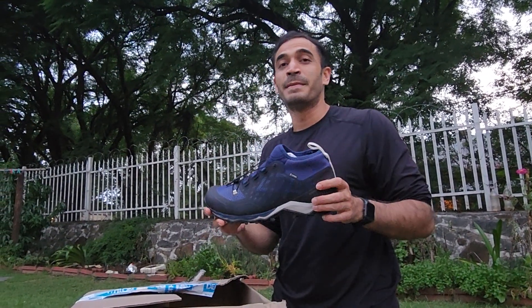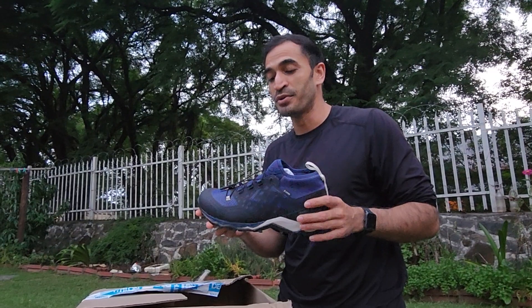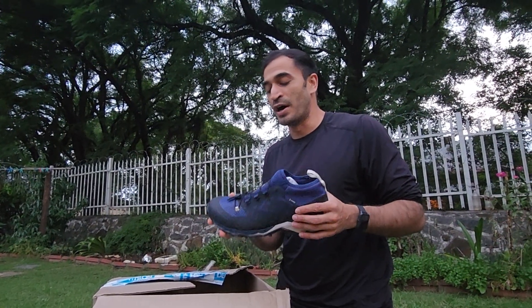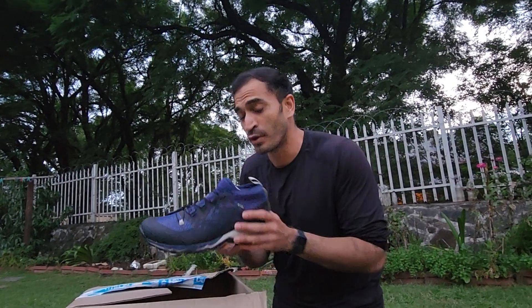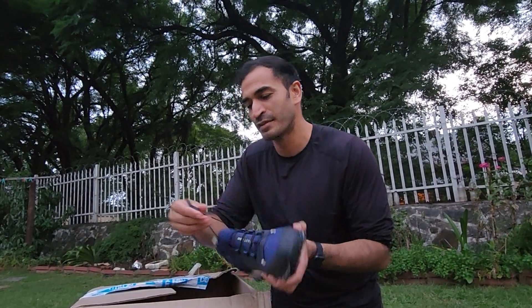These are the really awesome fast-packing shoes. I'm going to use these to do a lot of distance but not carry too much weight. They're also waterproof and I really love this quick lace system.